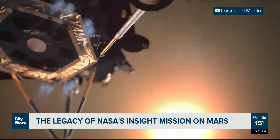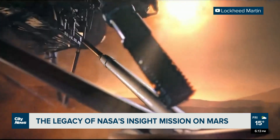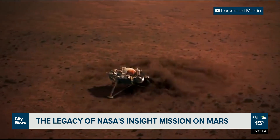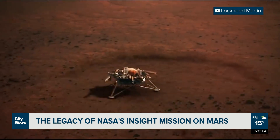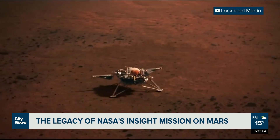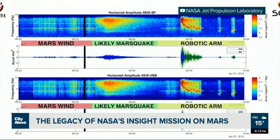Short for Interior Exploration using Seismic Investigations, Geodesy, and Heat Transport, the lander was designed to study the deep interior of the red planet, providing clues about how it formed and evolved over the past 4.6 billion years. And about five months into the mission — jackpot.